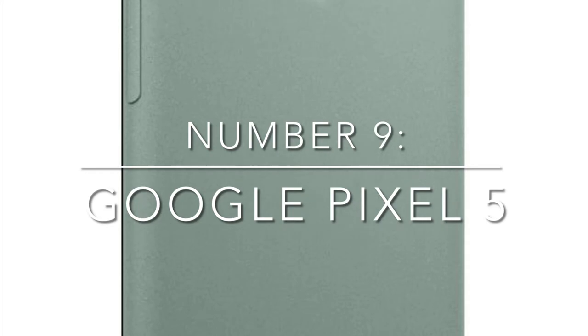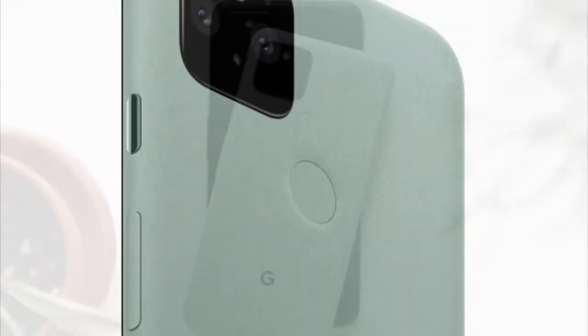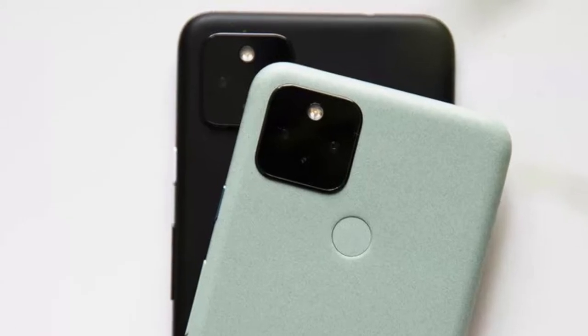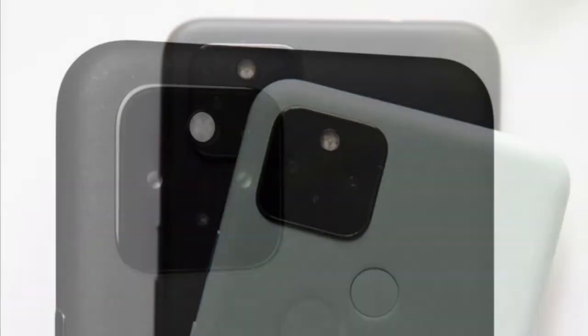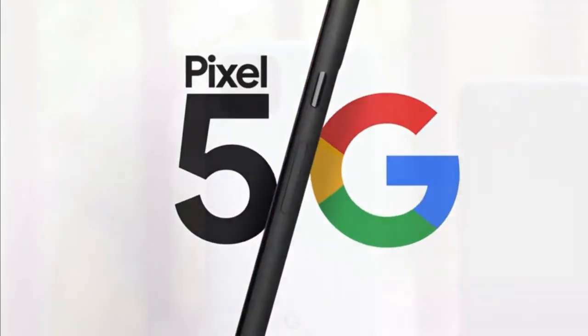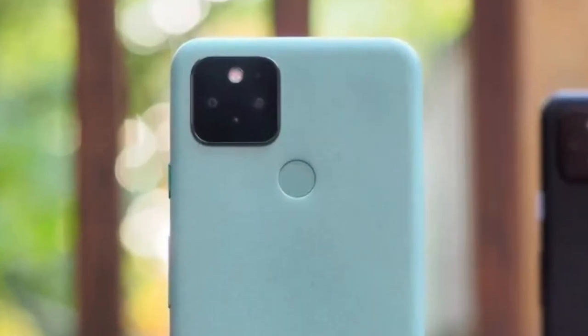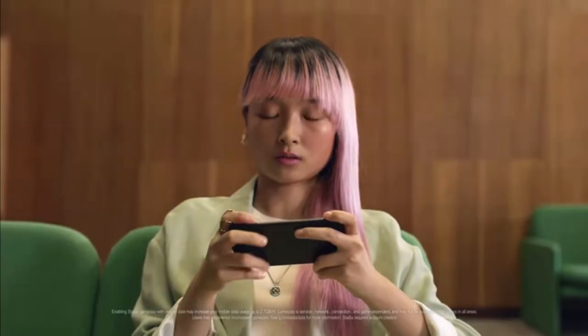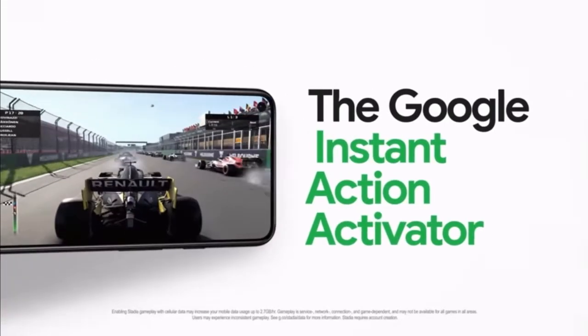Number 9: the Google Pixel 5. The Google Pixel 5 actually has a rather simple, less feature-packed imaging setup with only two lenses — a main camera and an ultra-wide offering. That's right, Google has no telephoto zoom camera, which is a shame. Despite this, the Pixel 5 uses the tools available very well.